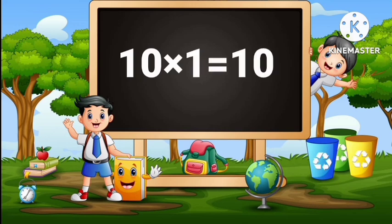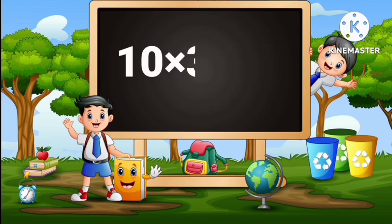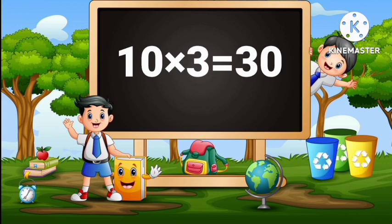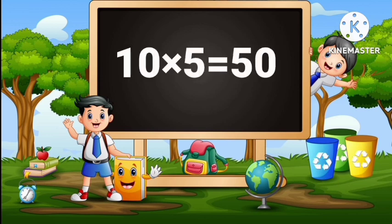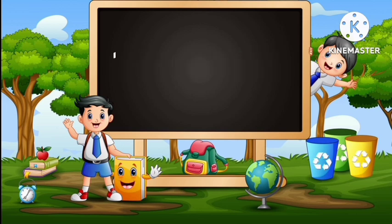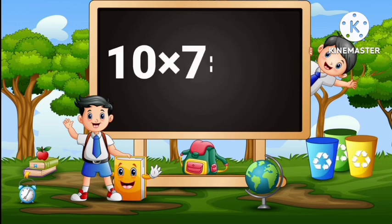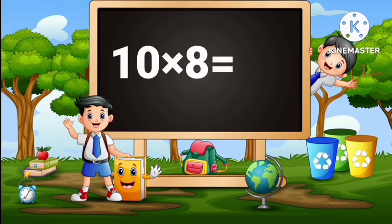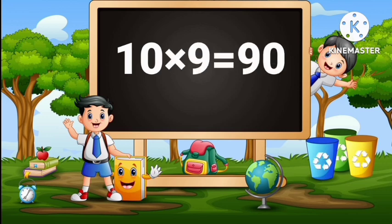10 ones are 10, 10 twos are 20, 10 threes are 30, 10 fours are 40, 10 fives are 50, 10 sixes are 60, 10 sevens are 70, 10 eights are 80, 10 nines are 90.